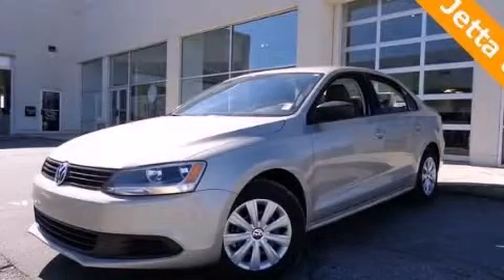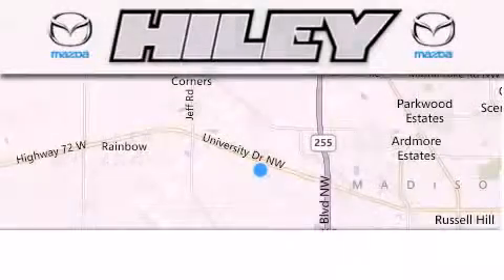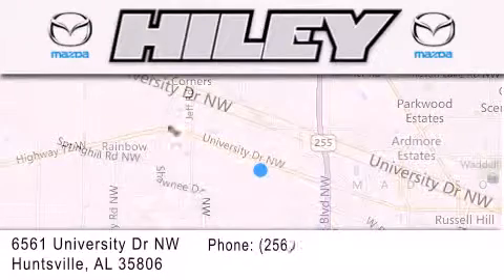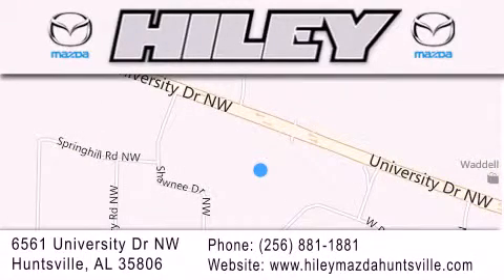We invite you to contact us today to learn more about this vehicle. Hailey Huntsville is located at 6561 University Drive Northwest in Huntsville. Our goal is to exceed all of your expectations to ensure that you'll return for future visits.